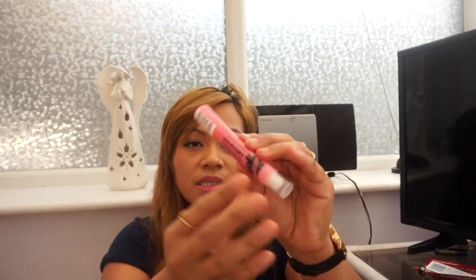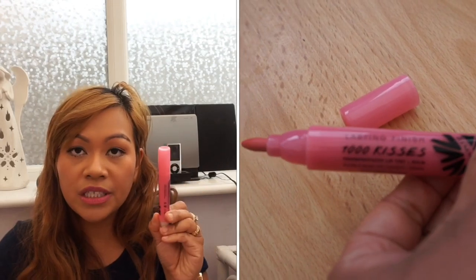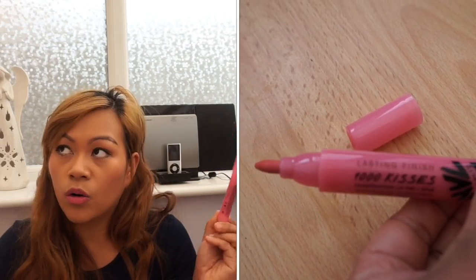Another Rimmel product — the Rimmel Lasting Finish Transfer Proof Lip Tint Plus Balm in shade 100 Endless Blossom. If you love lip tints, there were so many different shades available — dark, pink, orangey — all Rimmel London. I only took the pink one to try it out. Check your local Pound Stretcher; they always have a great selection of Rimmel products for only one pound!